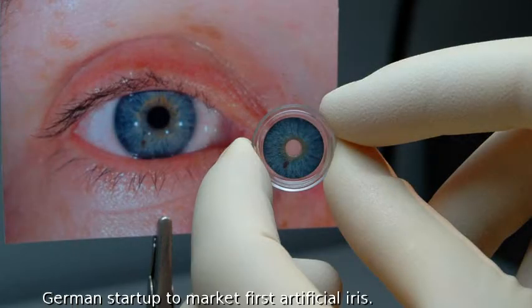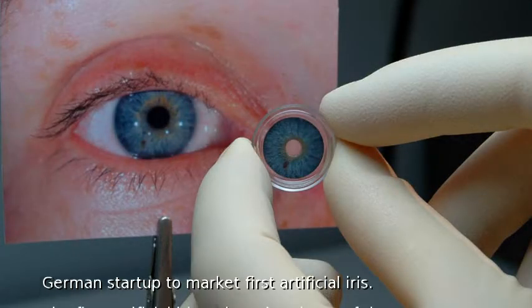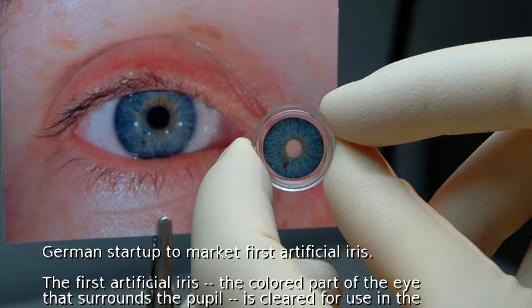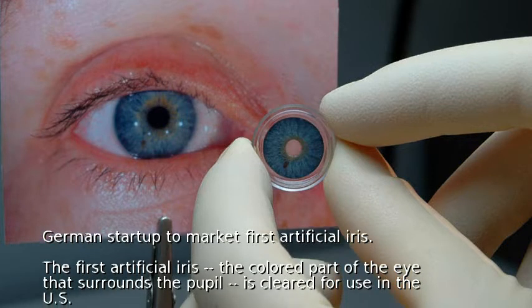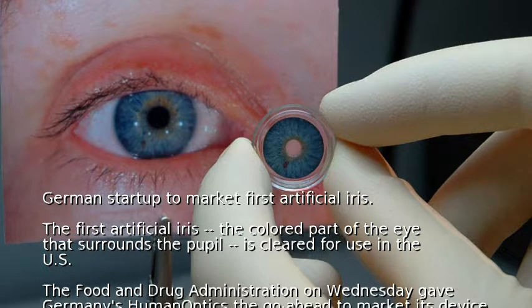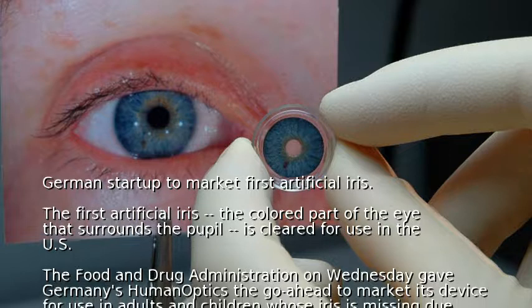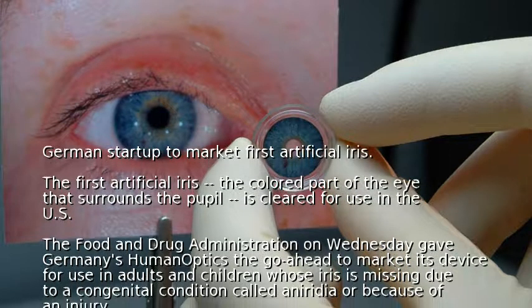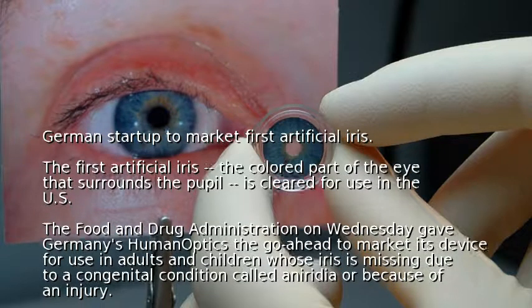German startup to market first artificial iris. The first artificial iris, the colored part of the eye that surrounds the pupil, is cleared for use in the US. The Food and Drug Administration on Wednesday gave Germany's Human Optics the go-ahead to market its device for use in adults and children whose iris is missing due to a congenital condition called aniridia or because of an injury.